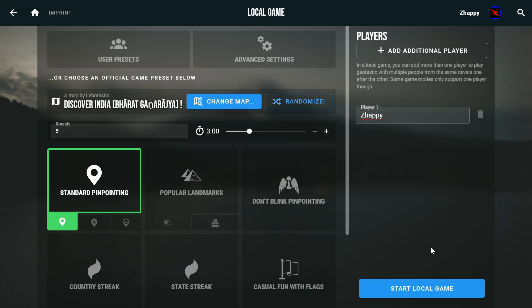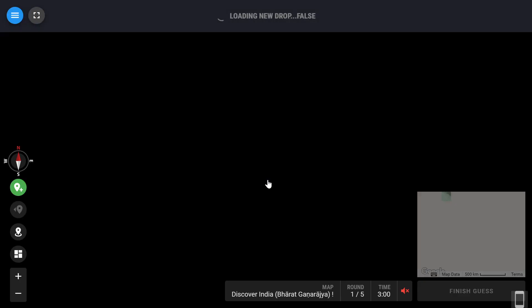Hi guys, I'm Zappi and we are back again for another game of Geotastic. We are going to do the Discover India map like always, and let's start.